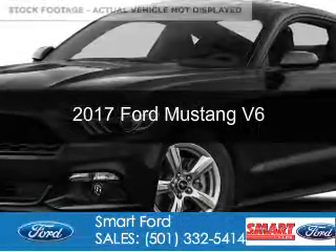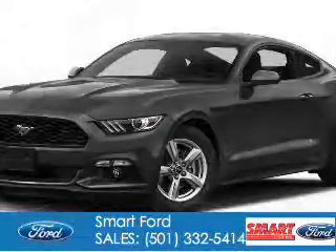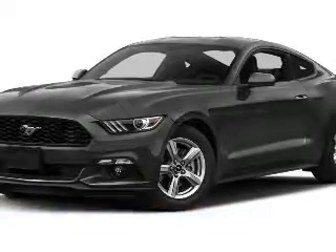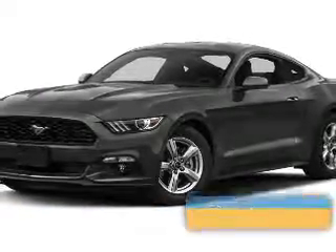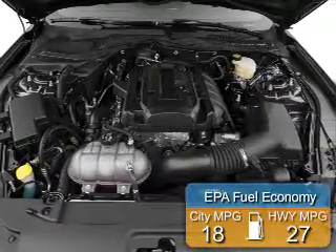This is a new 2017 Ford Mustang. It's powered by rear wheel drive, a 3.7 liter six-cylinder engine. Great fuel efficiency — saves you money by requiring fewer trips to the gas station.